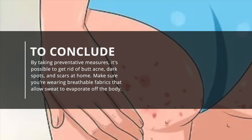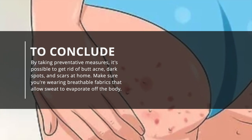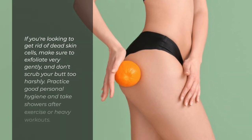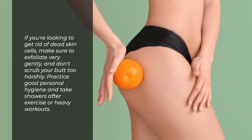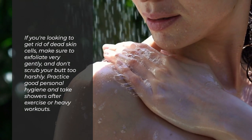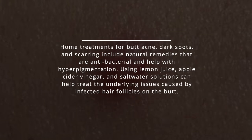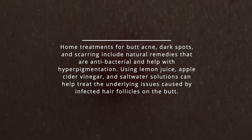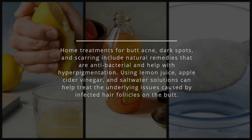To conclude, by taking preventative measures, it's possible to get rid of butt acne, dark spots, and scars at home. Make sure you're wearing breathable fabrics that allow sweat to evaporate off the body. If you're looking to get rid of dead skin cells, make sure to exfoliate very gently and don't scrub your butt too harshly. Practice good personal hygiene and take showers after exercise or heavy workouts. Home treatments including lemon juice, apple cider vinegar, and saltwater solutions can help treat the underlying issues caused by infected hair follicles.